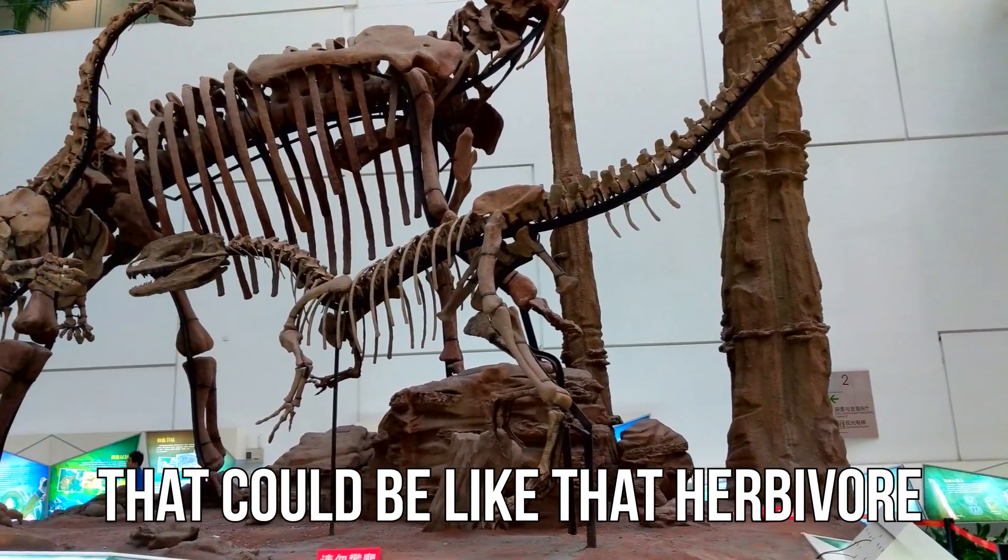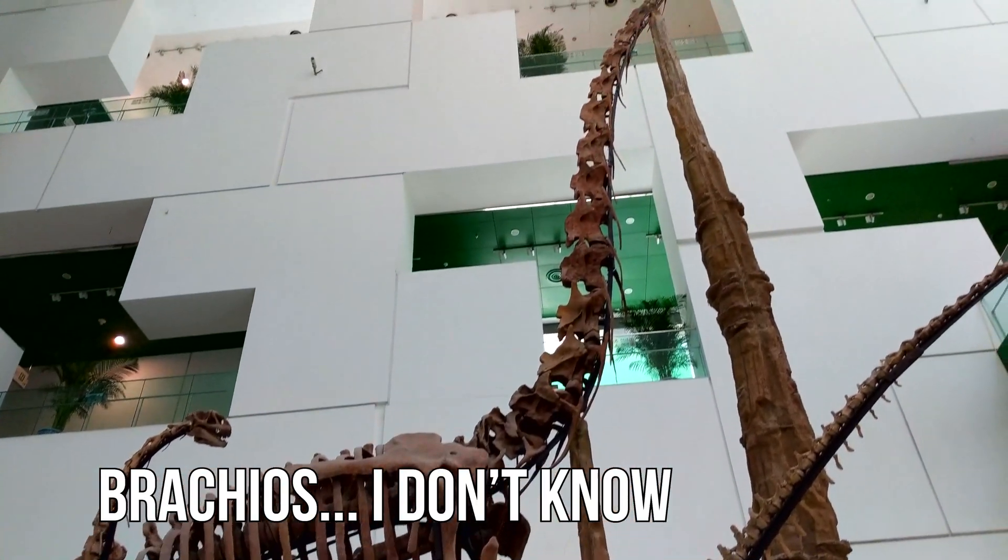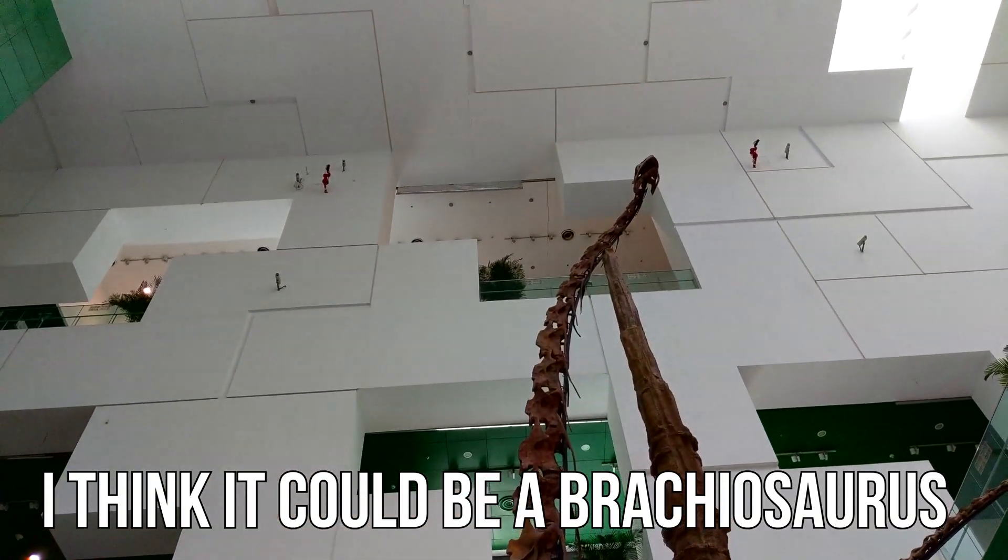And then that one could be like the herbivore — you know what I'm talking about? I think it could be a brachiosaurus.